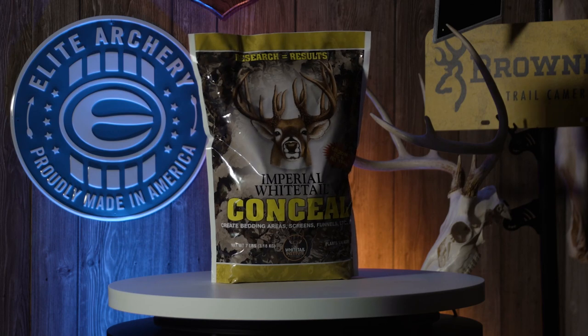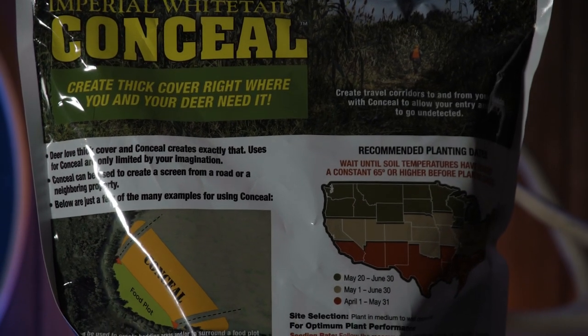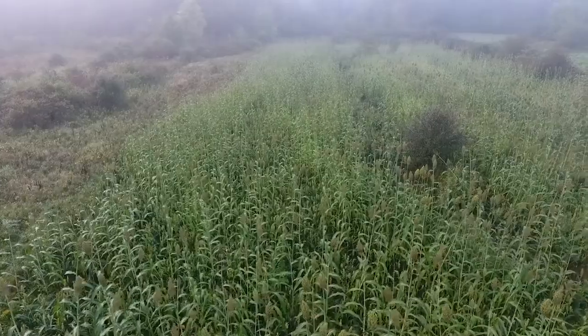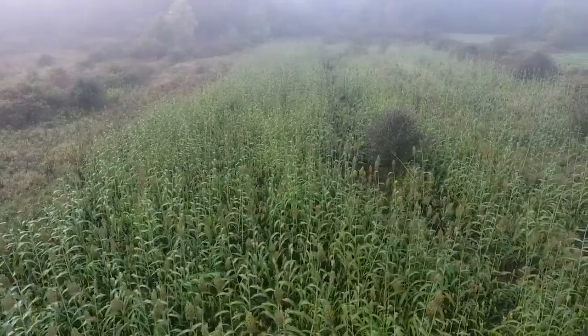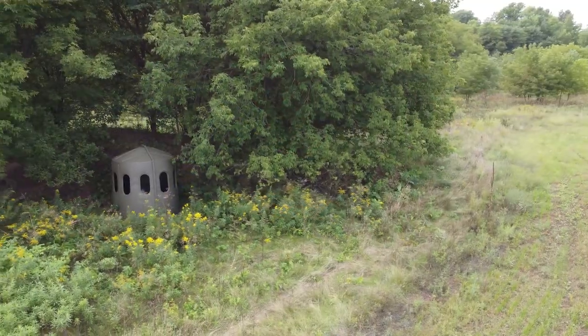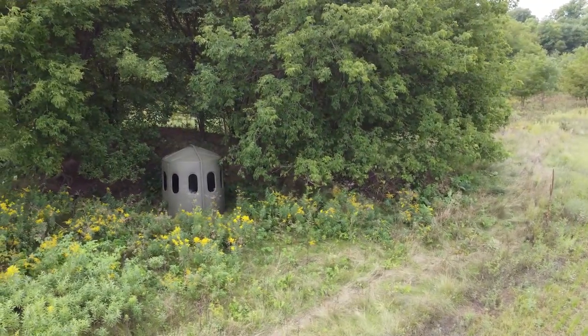So what we're going to do is use Whitetail Institute's Conceal, which is basically a product that grows taller foliage. We're going to put it along our parking lot, along the road, and then along the other side of the whole field — so basically we're making three ends of a box. What's this going to do? The deer are not going to see any of that movement. They're going to come into that field and once they're there, they're going to feel secure. So that should give us a great opportunity.